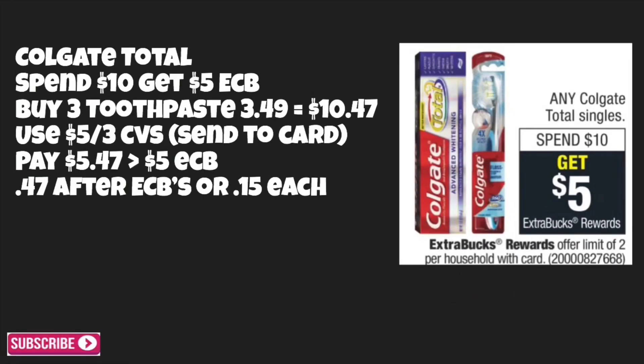The next deal is on Colgate Total toothpaste. There will be a spend ten get five dollars back in ECBs. Buy three toothpastes at $3.49 each — that'll total $10.47 for all three. Use that five-off-of-three CVS ExtraCare card coupon and pay $5.47 out of pocket, then get back $5.00 in ECBs, making the toothpaste just 47 cents after ECBs, or 15 cents each.